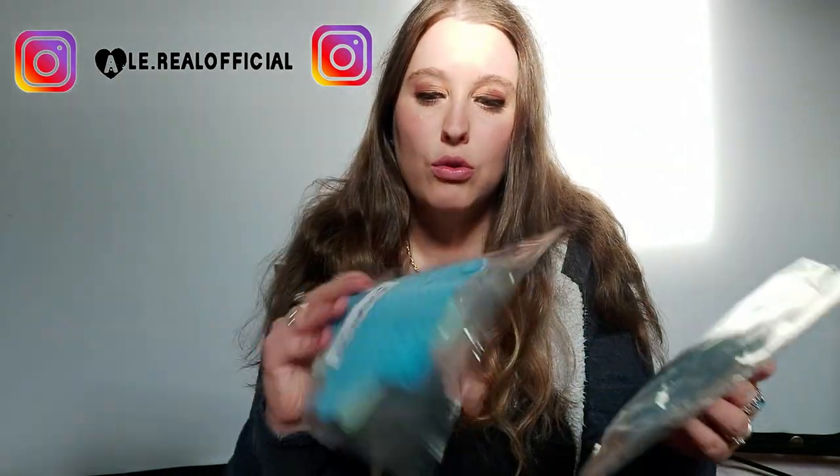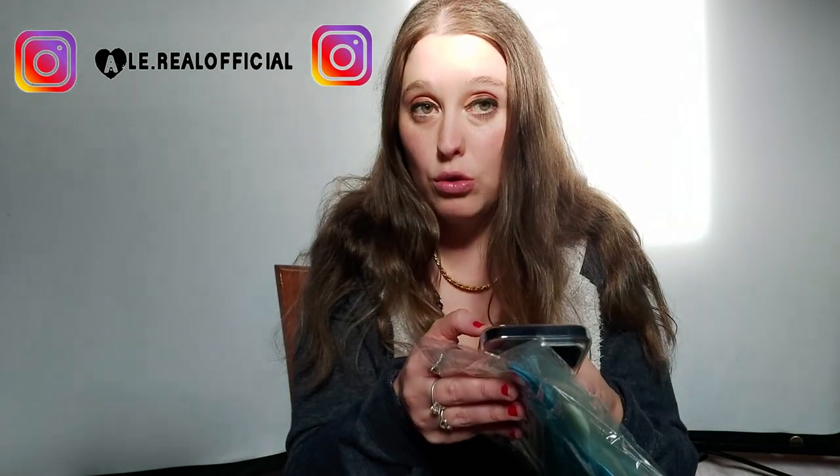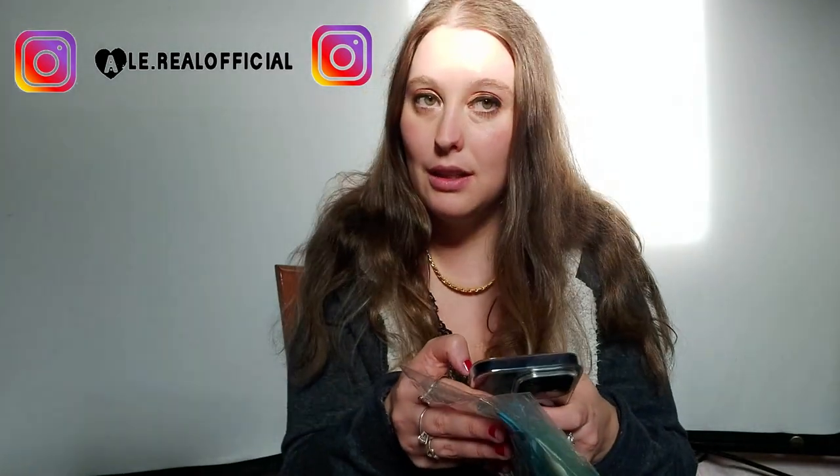Ho preso questi qua, ne ho ricomprati altri perché mi servivano. Questi sono per la doccia, perché così non ti vanno i capelli e non si attappa il lavandino. Ho comprato questi, ne ho presi due; ce ne sono due dentro una confezione. Sono azzurri e azzurro chiaro, a forma di stella. Queste qua costano 72 centesimi — ho usato il buono di Shein, invece di 75 centesimi, 72 centesimi. Comunque questi sono utili per la doccia, ve le straconsiglio sia per la doccia che per il lavandino, così non vi vanno giù i capelli ed è facile da pulire.